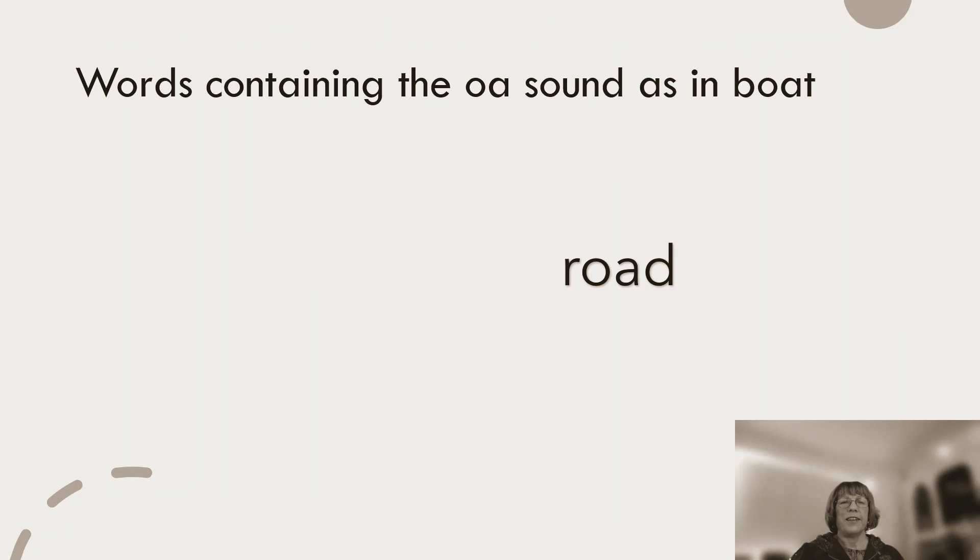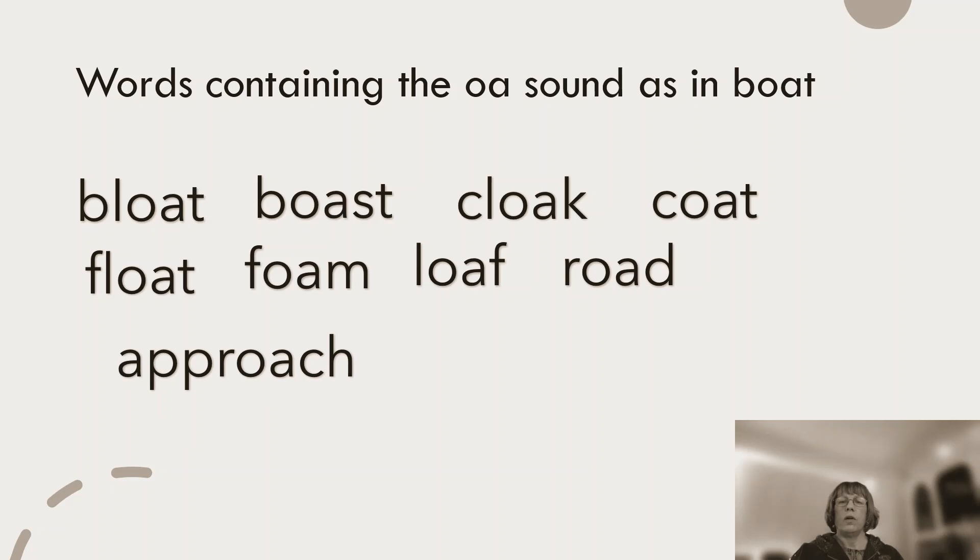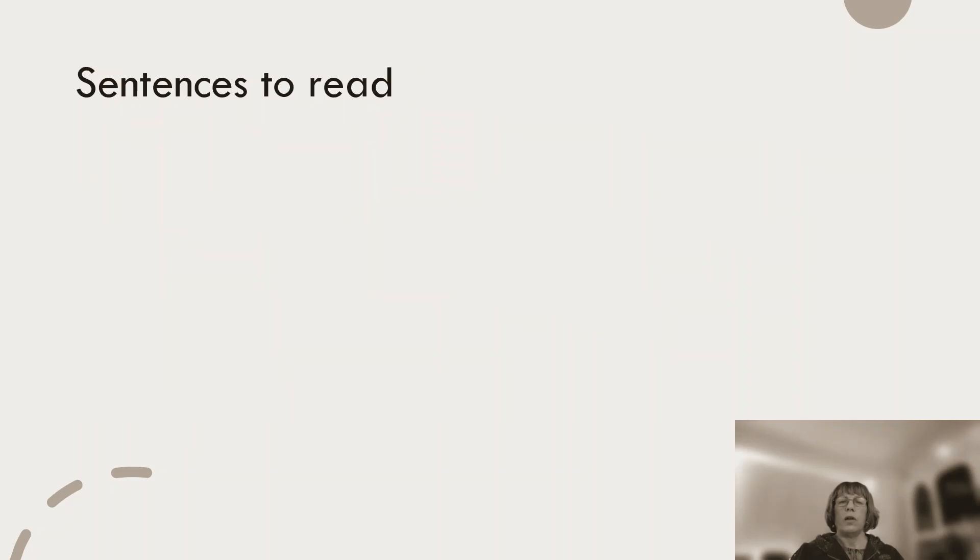Good. Because we're going to look at words that contain the sound that you can hear in boat — that OA sound. Boat. Road. Bloat. Boast. Cloak. Coat. Float. Foam. Loaf. Approach.